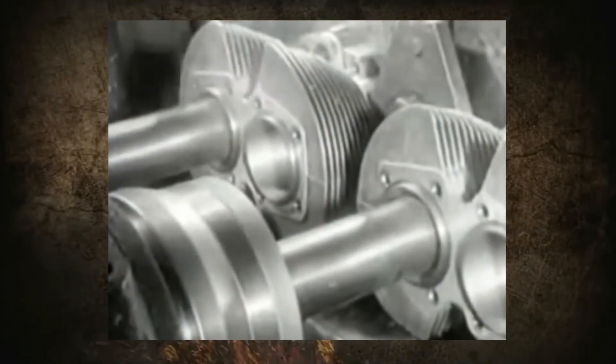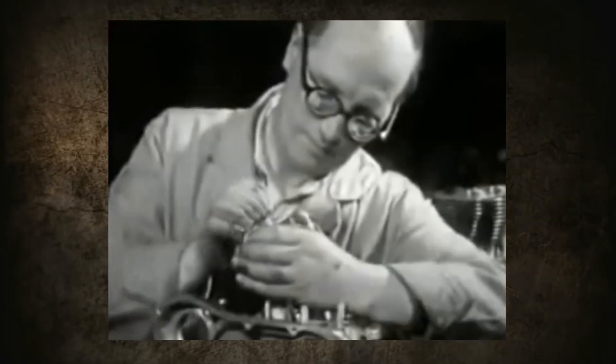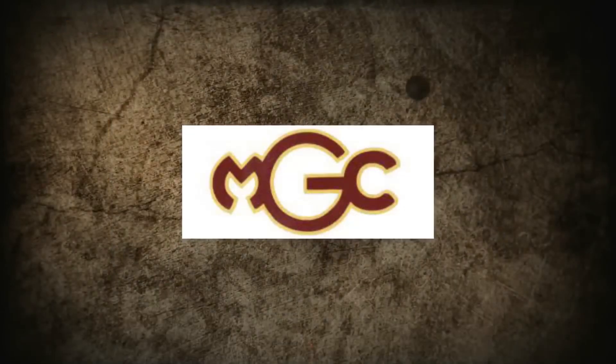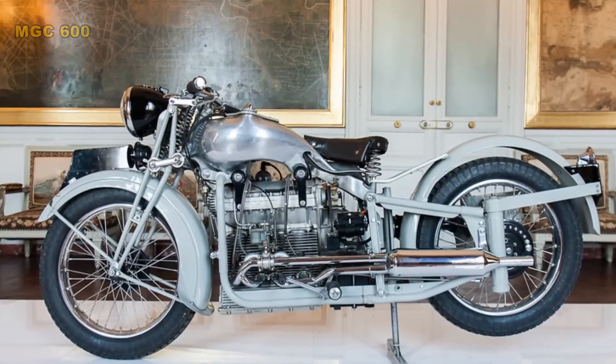On motorcycles, engineers were in no hurry to invert the engine due to the reasons already mentioned in the introduction. But that doesn't mean that such motorcycle designs didn't exist. In 1938, the Frenchman Marcel Giger, owner of a small French brand, built the 600 motorcycle with an inverted four-stroke inline-four engine.